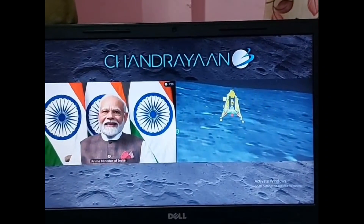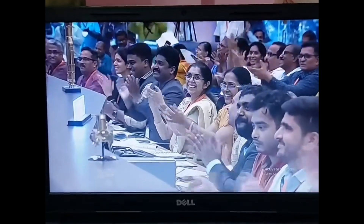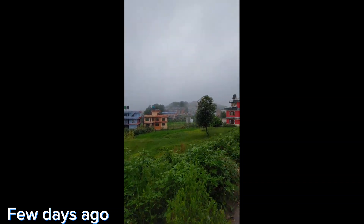Hello guys, today we are going to observe the Chandrayaan landing site on the moon using our telescope. It was raining since past days, but today the sky is clear, so let's bring our telescope out and observe the moon.